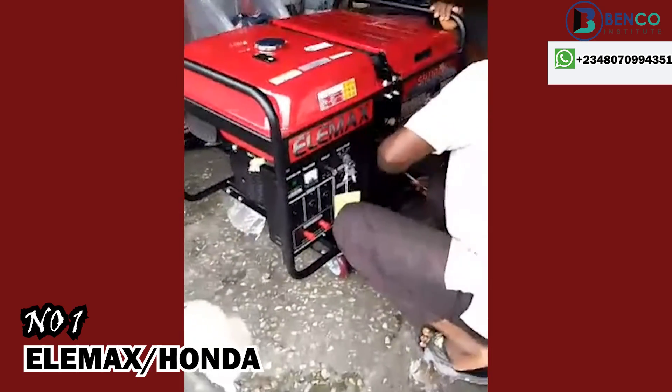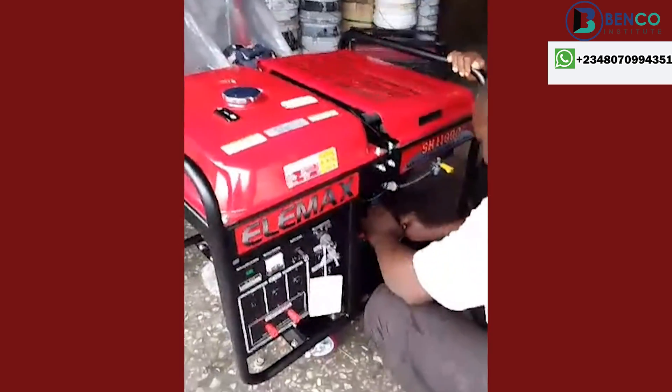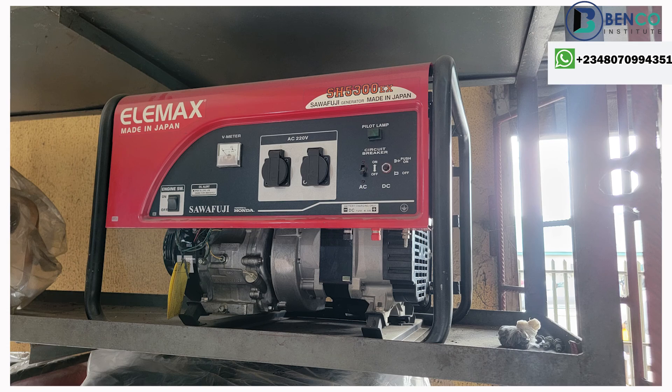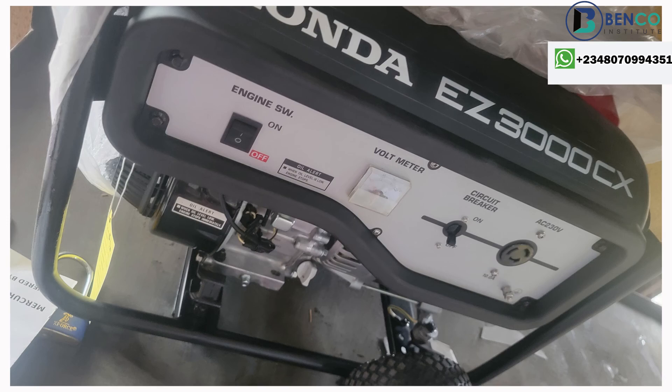Top of our list is Elements — and let me use that alongside Honda, because Elements generators usually have Honda engines, so I group both together. Honda or Elements generators are the best — challenge me anywhere, I am willing and ready to defend that. They didn't pay me to say this, but when you see quality, you talk about it. We also have access to a direct distributor of Elements, so if you need that generator, you're in the best place to get it.